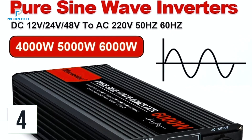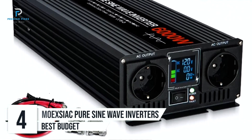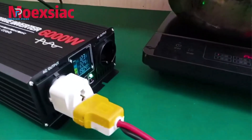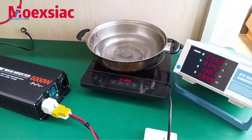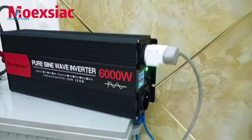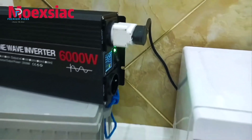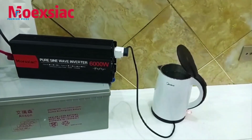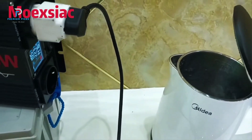Number four: Moexiac Pure Sine Wave Inverters. Are you in search of a robust power inverter that delivers exceptional performance with high efficiency? Look no further than the Moexiac Pure Sine Wave Inverters. Designed to cater to various energy needs, these inverters are ideal for vehicles, off-grid systems, and emergency backup power. With their impressive features and sleek design, they stand out as a dependable choice for consistent energy conversion. Available in 4000W, 5000W, and 6000W models, the Moexiac inverters offer reliable peak power and continuous operation with rated outputs of 2000W, 2500W, and 3000W.